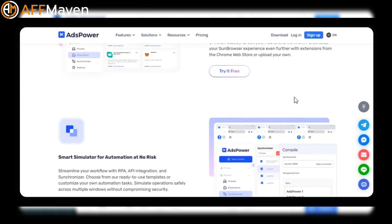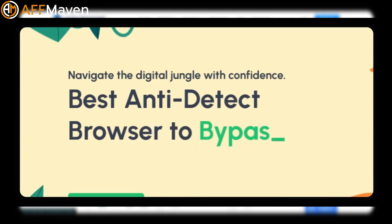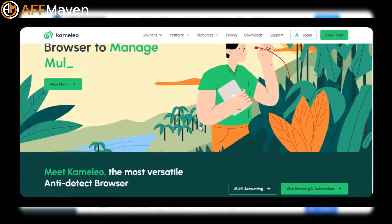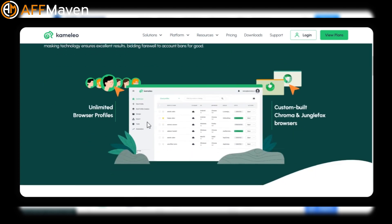Camellio offers privacy protections and profile management. It allows users to create multiple browser profiles on a single device and bypass bot detection systems. It supports integration with automation frameworks and offers Android and iOS profiles.